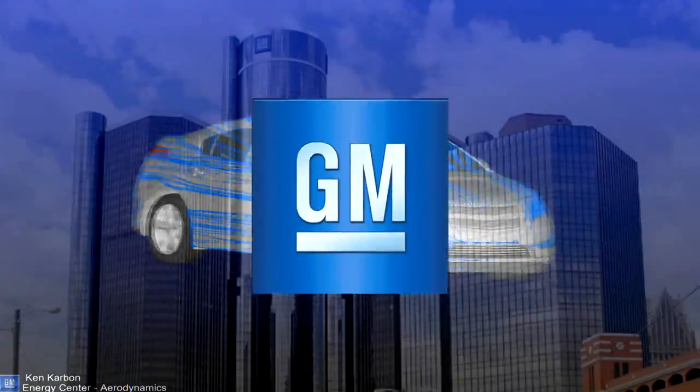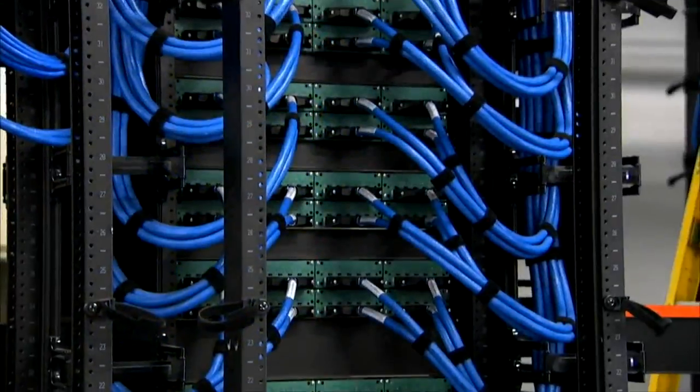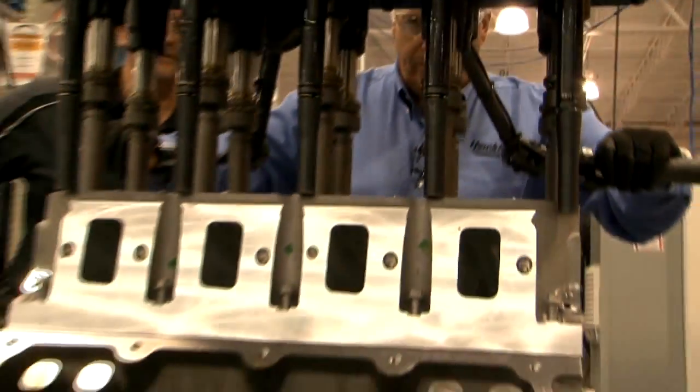General Motors is a global manufacturer of automobiles. We design, build, and sell vehicles around the world. What excites me is the business is in transformation and IT is an enabler to that transformation — everything from design simulation through the engineering manufacturing process all the way out to the end customer.